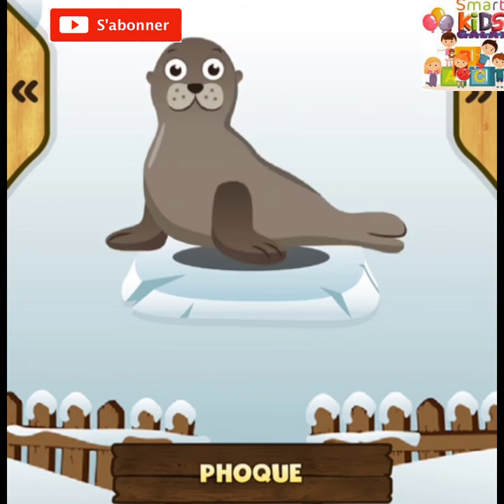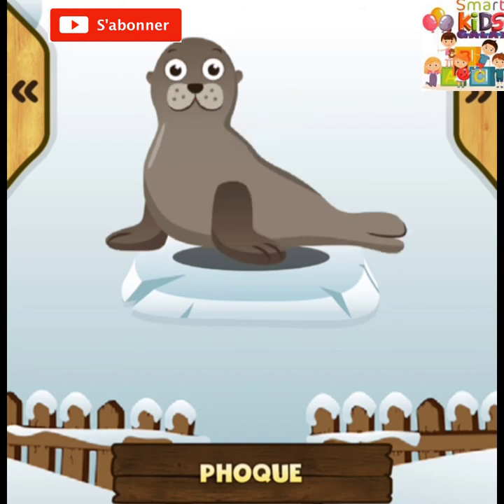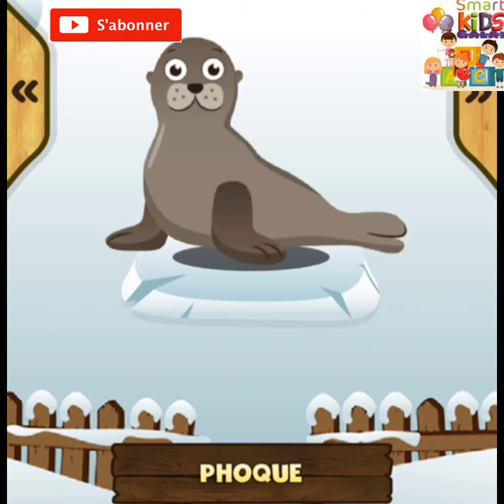Le phoque est un animal joueur et amusant qui vit dans l'océan. Le phoque nage très vite. Le phoque a une couche de graisse qui le protège du froid.